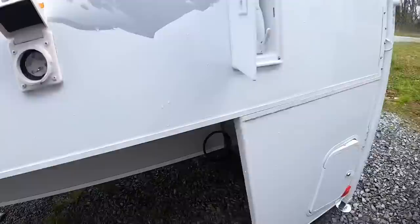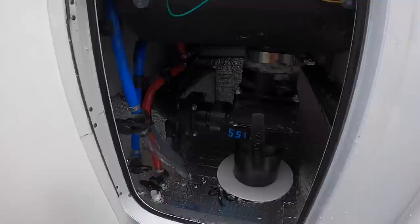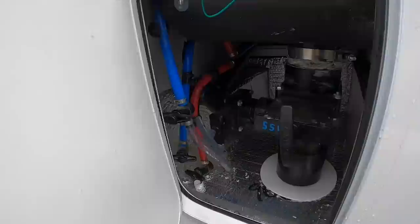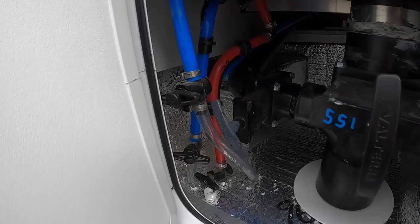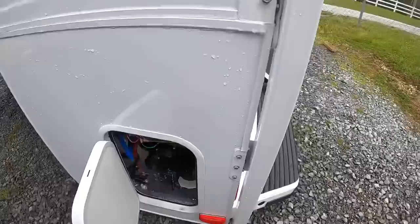All your campground connections are going to be on the driver's side: city water connection, black water flush, and the Lance plug — this is the one of the bunch that has the Lance plug in the back. Right here is your main dump, where you dump your gray and black water. Gray water is 30 gallons and black water is 28 gallons. And to the left here you've got your cold and hot water line drains and your fresh water tank drain.